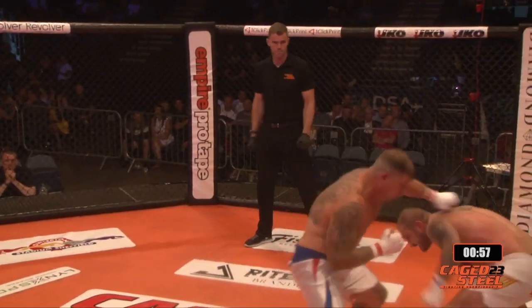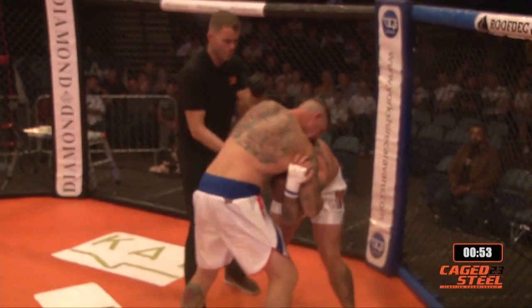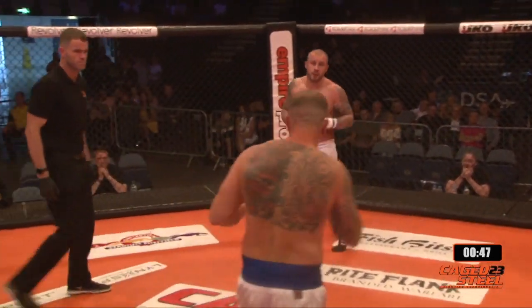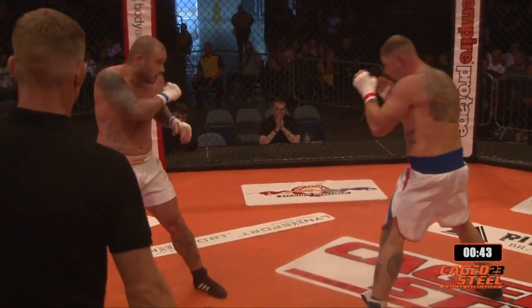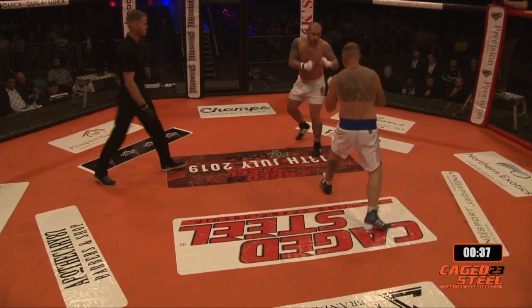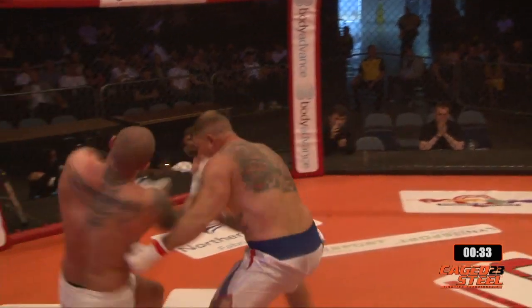Ash Gibson connecting with that left this time, good head movement. Ash really finding a home for that right hand, but Fletcher saw it coming and threw a nice little uppercut to open up that combination, moving well. That's quite good vision in there. Definitely the smaller man of the two but moving very well. There's blood dripping down — a small cut on the nose coming from the nostrils of Mark Fletcher.